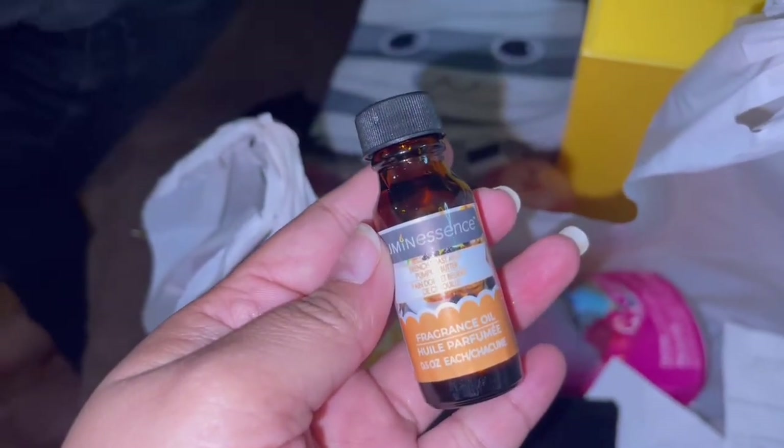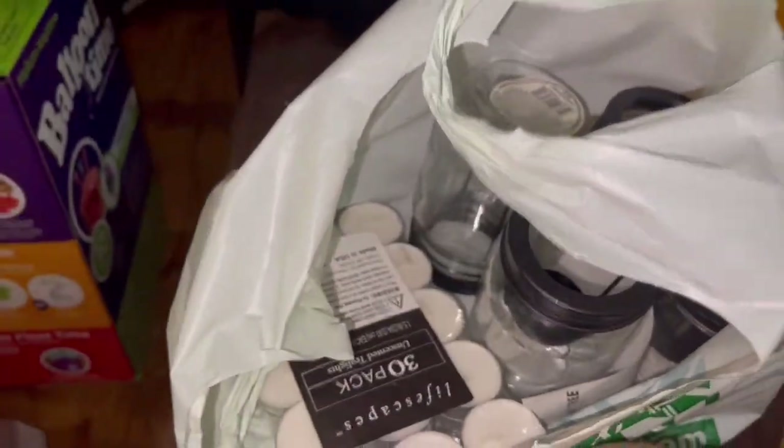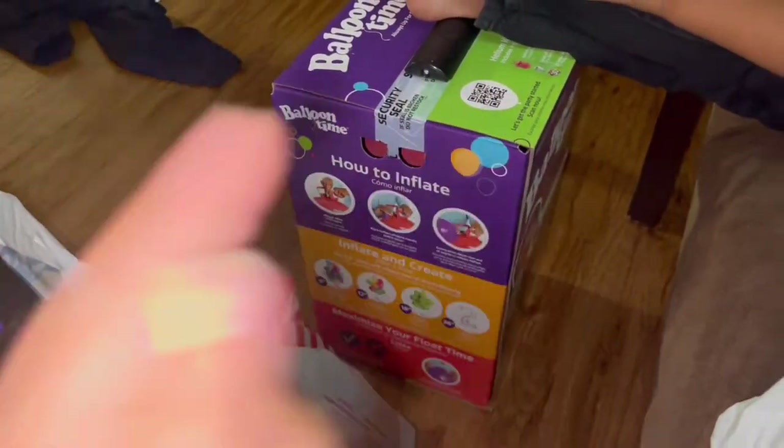I got this fragrance oil for the bathroom or the house. And we are done with the haul finally!